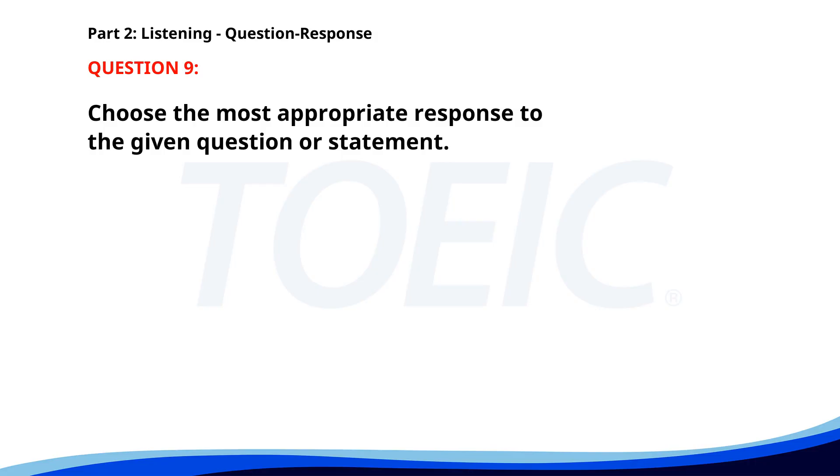Number nine. Who is in charge of the new project? A. Yes, I'll handle that. B. Mr. Johnson is. C. It's a marketing project. The correct answer is B: Mr. Johnson is.